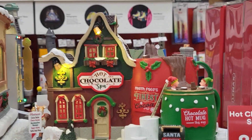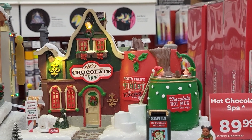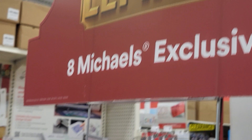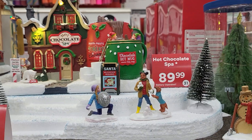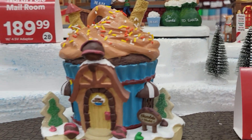Hey everybody, this is Sandy with Cartes and Disney. Me and Robbie are shopping at Michael's Craft Store and here is the new Lemax Christmas Town. I can't believe they have it. When I came in here I was looking for a pineapple and I found this. I'm going to show you guys all the Christmas stuff they already have in.